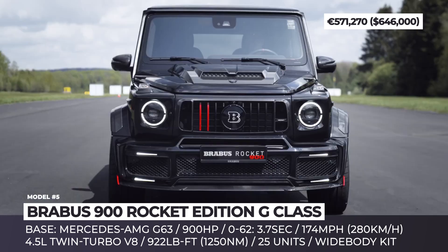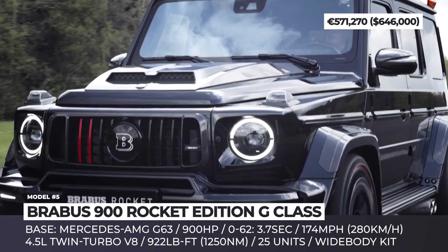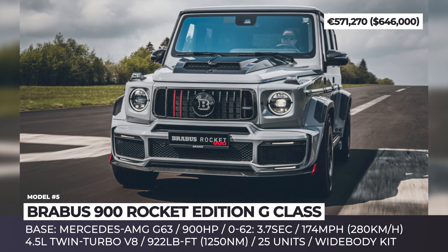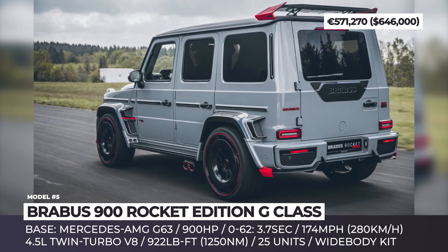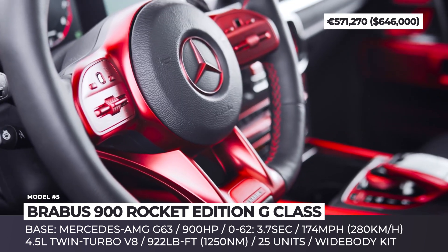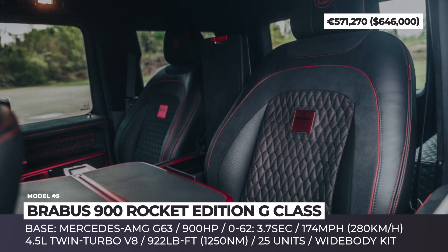Limited to 25 units worldwide, the Rocket 900 Edition wears an aggressive aero kit including a large hood scoop, new bumpers, splitter, and a rear spoiler. The visual appeal is further maximized with ginormous 24-inch Brabus monoblock wheels wrapped in low-profile tires. Inside the cabin, you can expect the finest leather with red contrasting details and plenty of carbon fiber inserts on the dashboard and door panels.